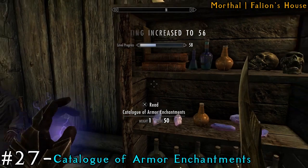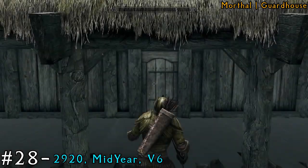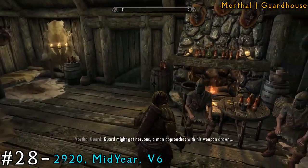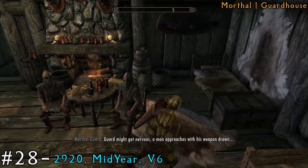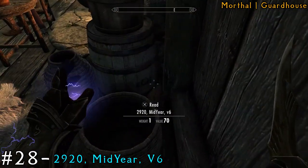Then head to the guard house, which is also in Morthal. Make your way inside and you'll see a bunch of guards. Go towards the fireplace in the very back, and the book is behind the basket and the barrel.